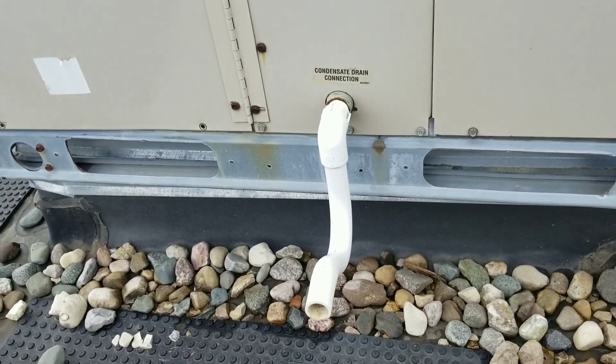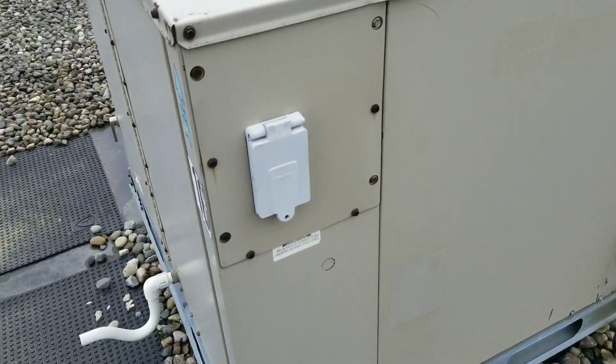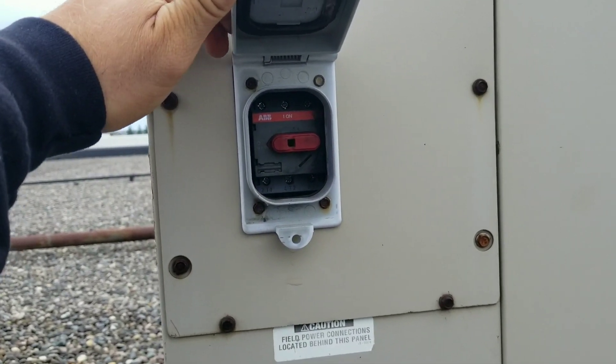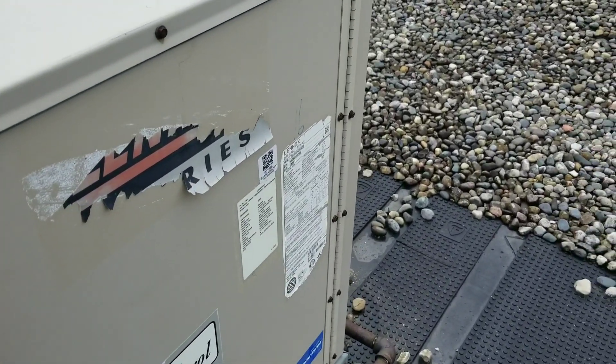I'm going to come over here to this little tiny disconnect, and I'll bet you it's off. Yeah, it's off. So before I just go turning that back on, I want to try to figure out why it's off.